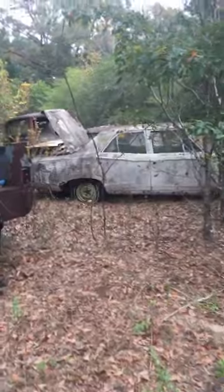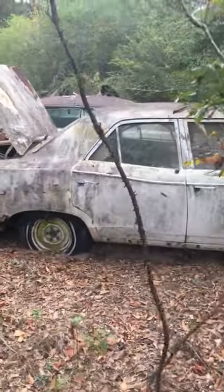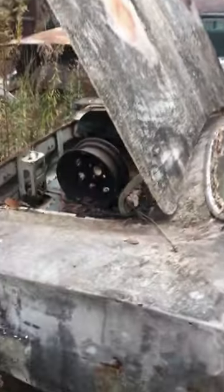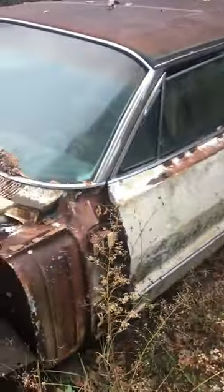Old tow truck. All right, what do we got over here? That looks like a Cornet — yeah, a four-door Cornet. Truck is gone, but the tail lights are still in it. Sorry if I sound excited; I always get excited when I'm looking at junk. 62 or 63 Chevy.